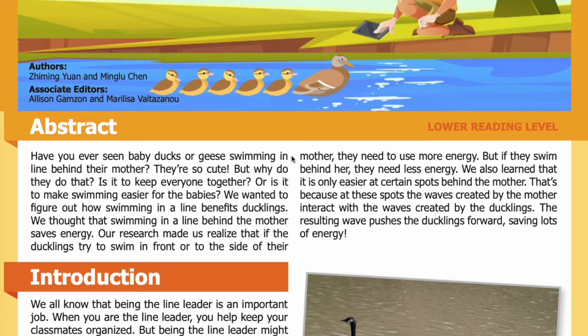Abstract: Have you ever seen baby ducks or geese swimming in a line behind their mother? They're so cute, but why do they do that? Is it to keep everyone together, or is it to make swimming easier for the babies? We wanted to figure out how swimming in a line benefits ducklings. We thought that swimming in a line behind the mother saves energy. Our research made us realize that if ducklings try to swim in front or to the side of their mother, they need to use more energy — but if they swim behind her, they need less energy.